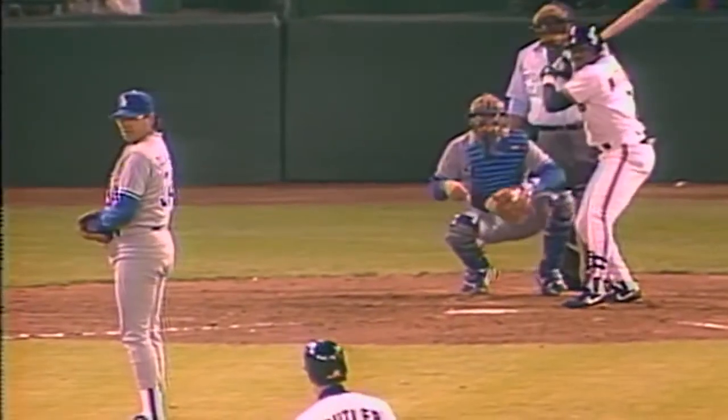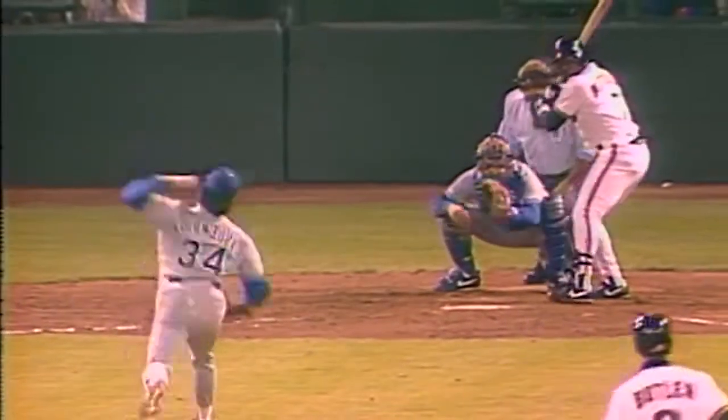His sixth RBI. They let him swing and he hits it out of sight.